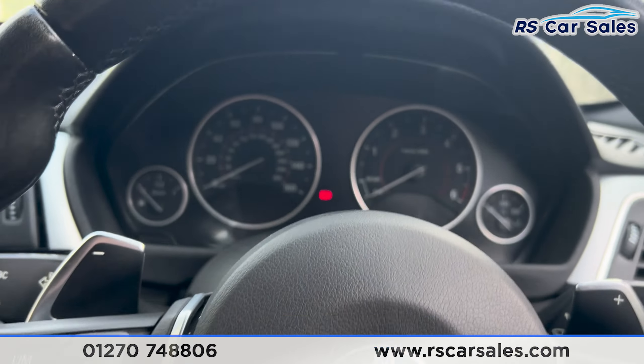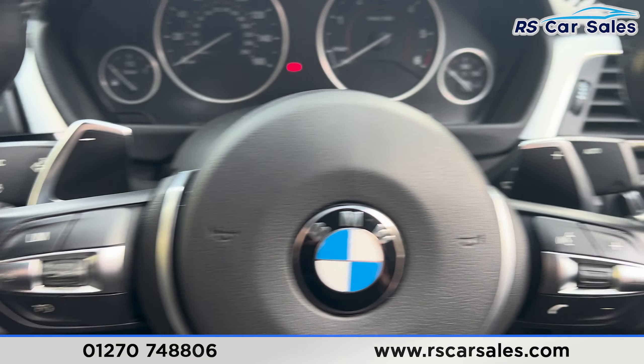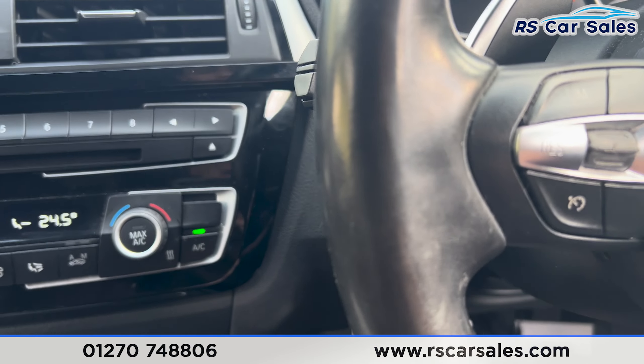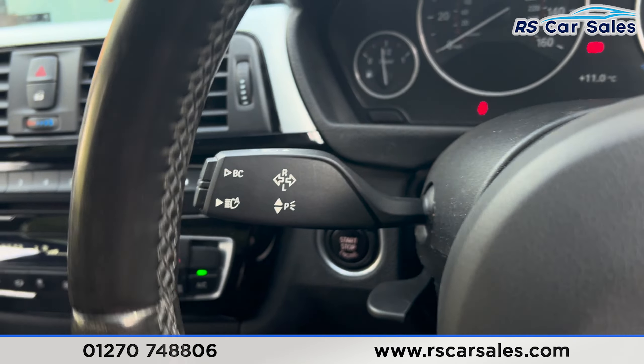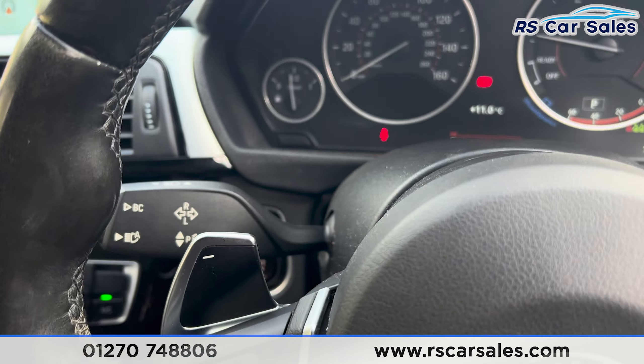Taking a seat inside, you'll find the dashboard in front of us. We've got the paddle shifters on either side. If you put your foot on the brake and press the start button, the vehicle will start up. You'll find we have the speedometer and cruise control on the left-hand side of the steering wheel, as well as the high beam assist on that stalk.